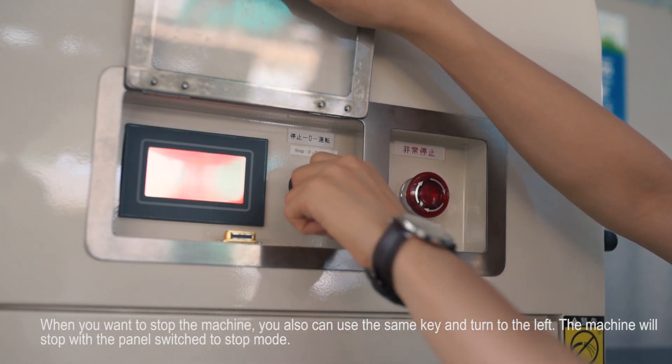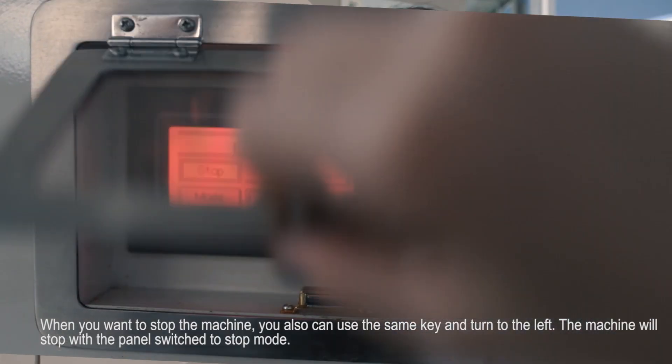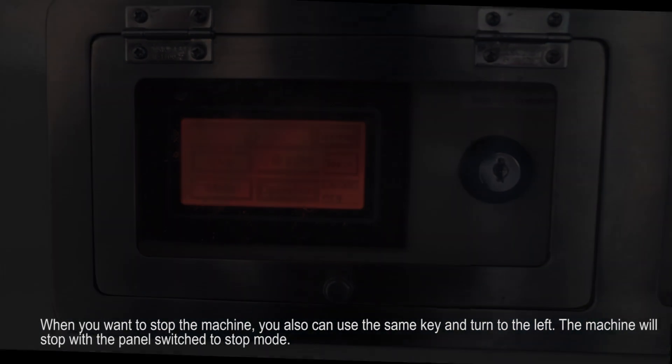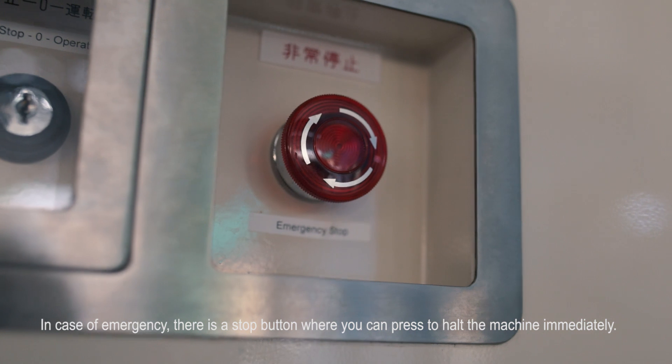When you want to stop the machine, use the same key and turn it to the left. The machine will stop with the panel switching to stop mode. In case of emergency, there is a stop button you can press to halt the machine immediately.